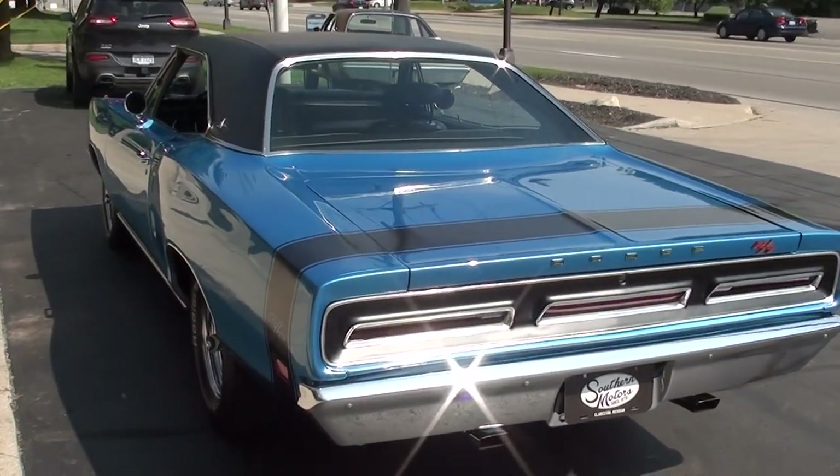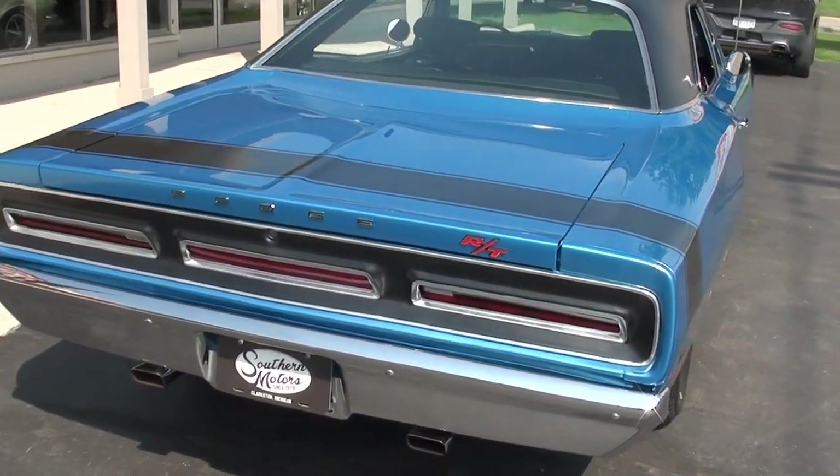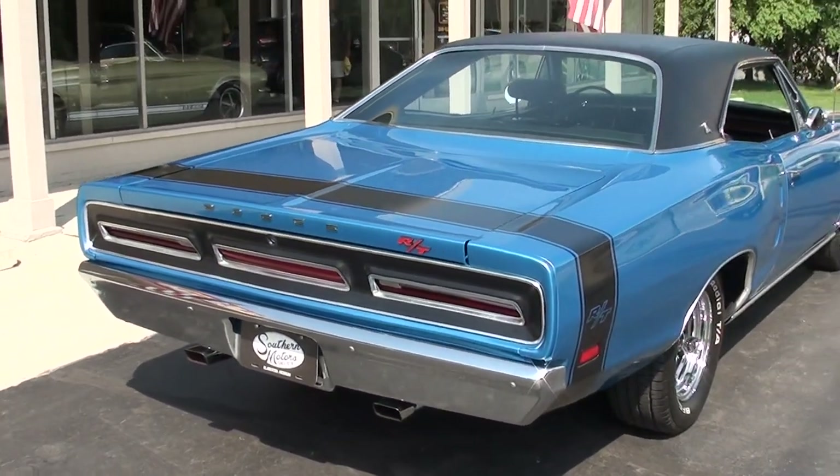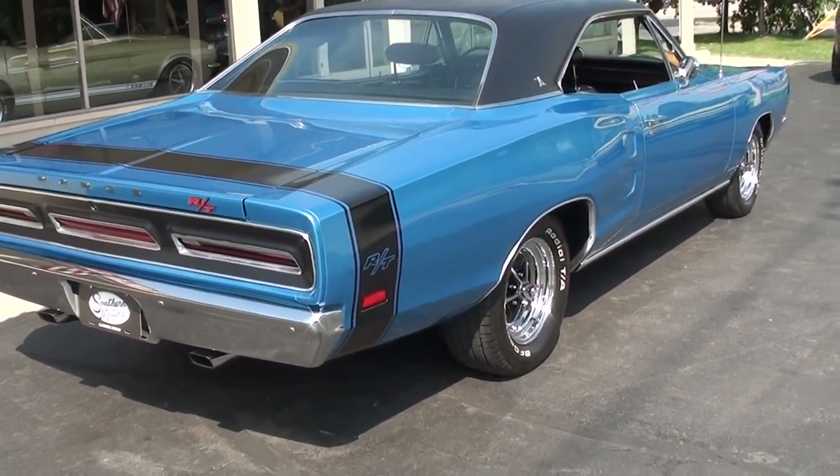The car is really a nice Mopar. These are pretty tough to get your hands on. Matter of fact, everything right now is just tough to get your hands on. Nice cars at a decent price are tough to come by.